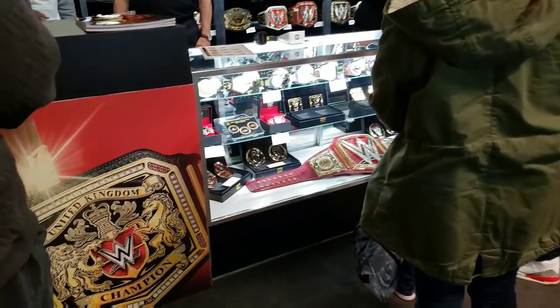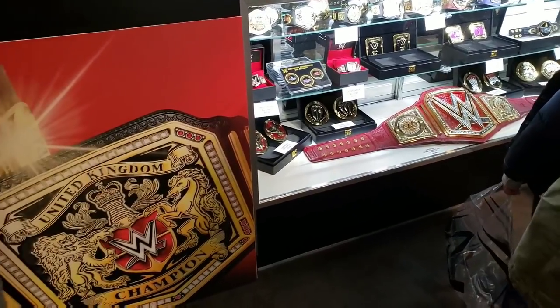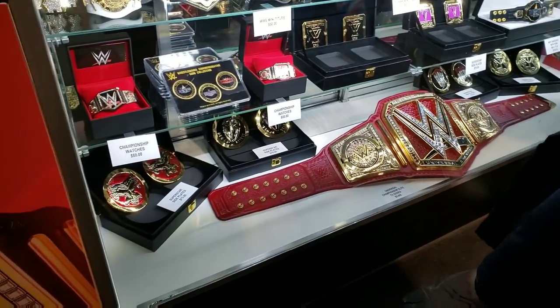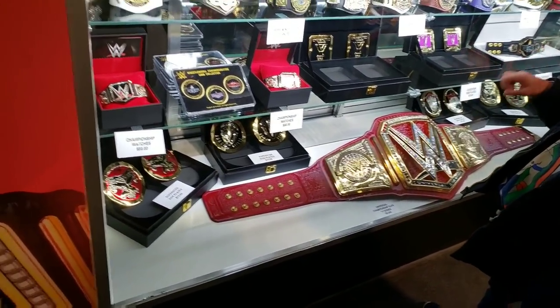Oh wow, they got a whole bunch of those mini belts. That's the actual belt from TV — $5,000. That is amazing.